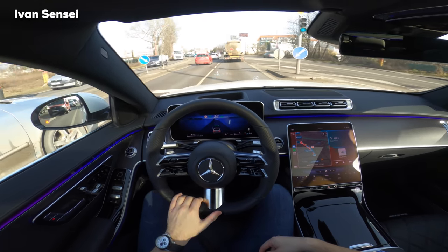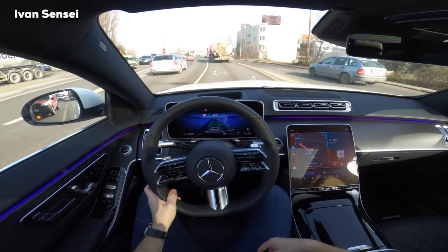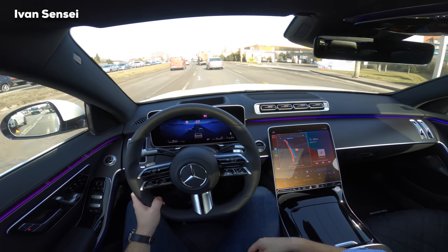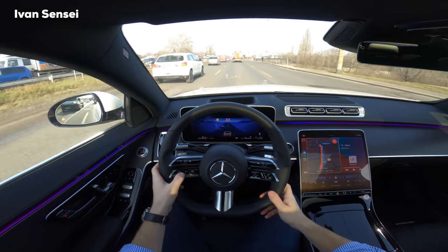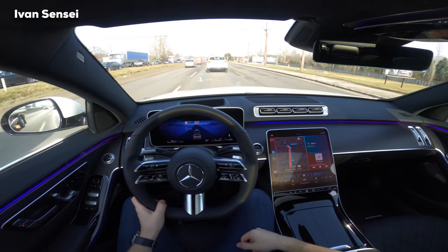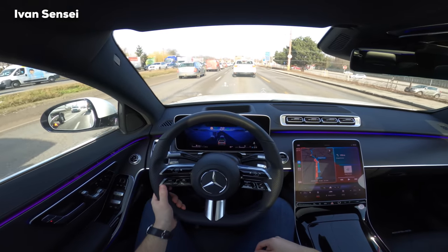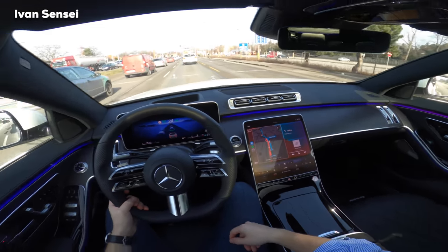The truck in front of me braked quite hard, so I prefer to keep Distronic at four levels just to be safe. Really really great system. It really is a great turning system.